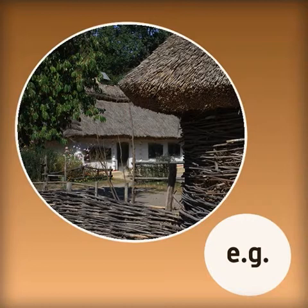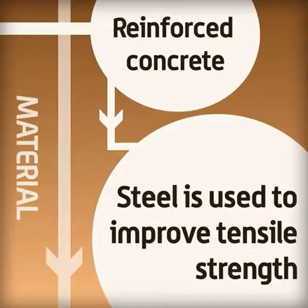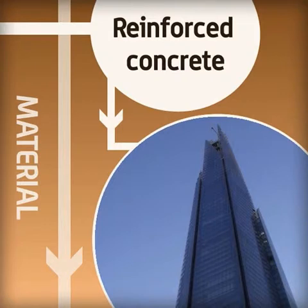Probably the most widely used man-made composite in the world is reinforced concrete. This is where steel is used to improve the tensile strength of concrete. This material has been used in millions of buildings, ranging from small houses to skyscrapers such as the Shard in London, which is the tallest building in Europe.